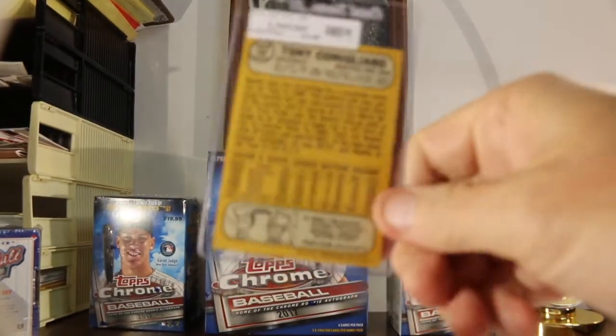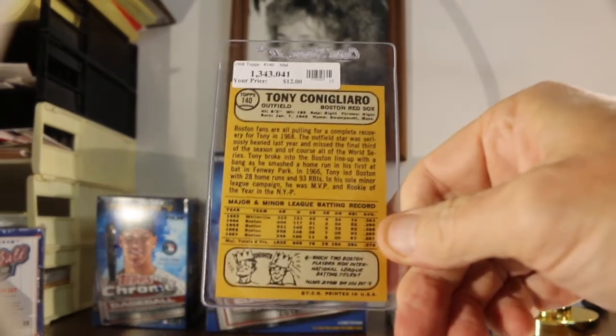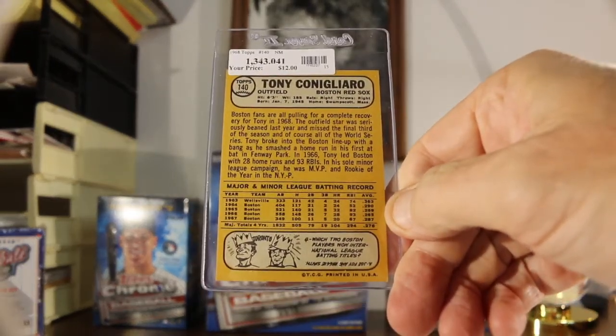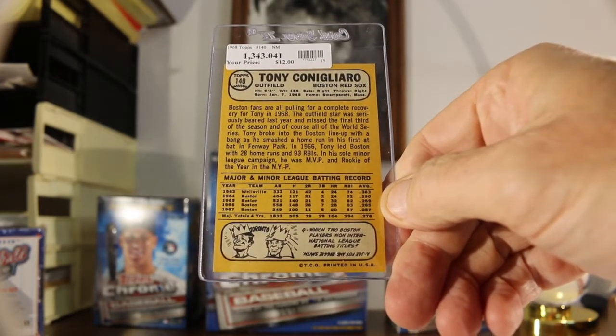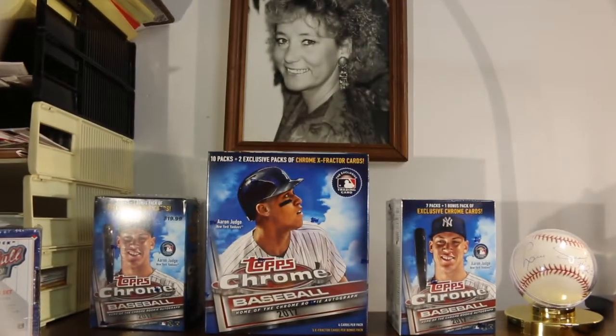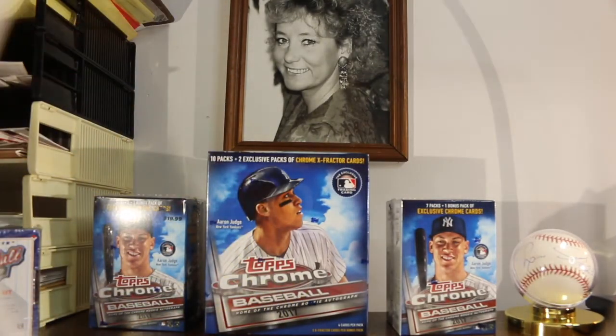And here's the back of the card — awesome card for the personal collection. 1968 Tony Conigliaro, what a career he had. Just unbelievable. I watched the game where he got beaned at my cousin's house and I just couldn't believe it. Unbelievable.